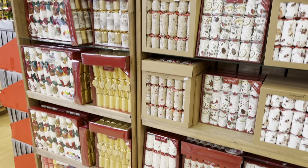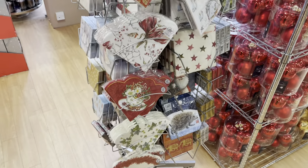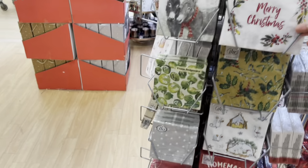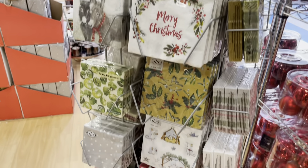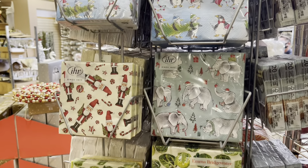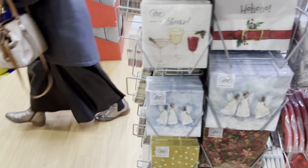They had these napkins which were quite nice — I was tempted but didn't buy any. They had a range of Christmas napkins, as some people like to have disposable ones and throw them away. They were quite reasonably priced, with a different style to suit different tastes from traditional down to modern. I think they were about £4 a pack.